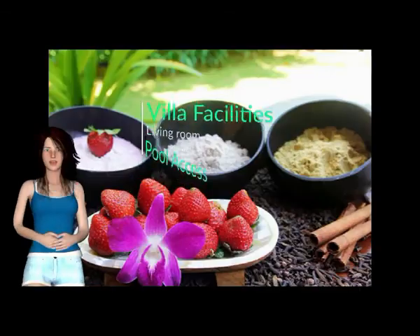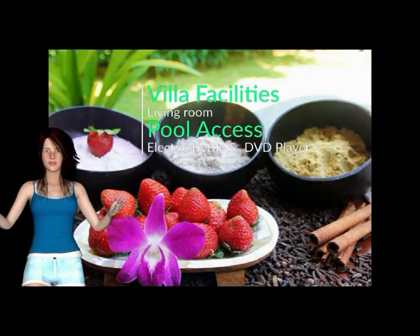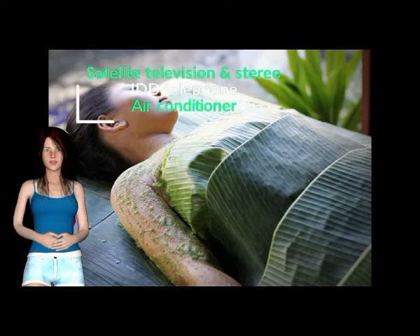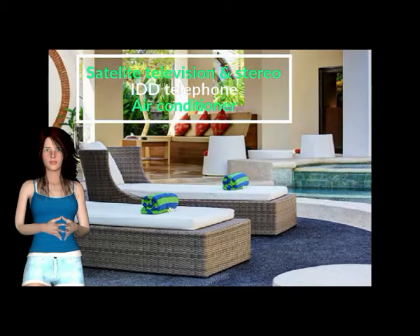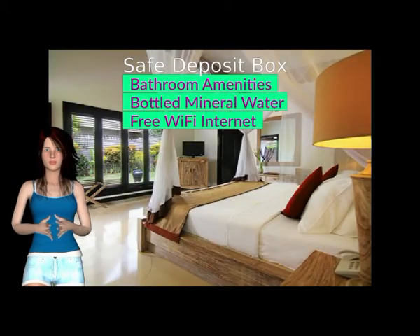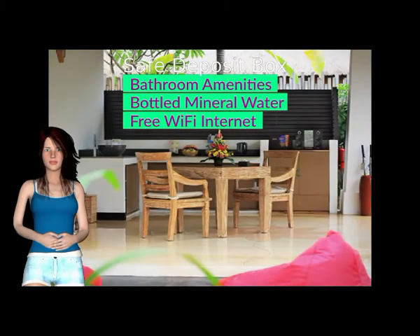Villa facilities include: Living Room, Direct Pool Access, Electric Kettle, DVD Player, Satellite Television & Stereo, IDD Telephone, Air Conditioner, Hair Dryer, Safe Deposit Box, Yukata & Slippers, Fully Equipped Bathroom Amenities, Free 2 Large Bottled Mineral Water, and Free Wi-Fi Internet Connection.